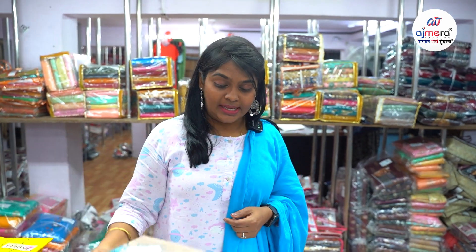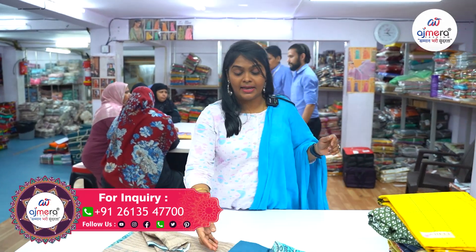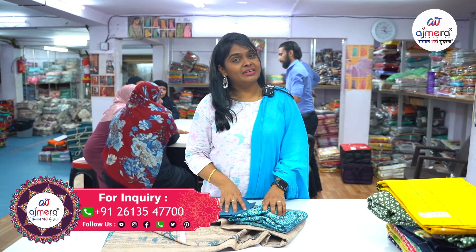If you want to call, you can reach an executive. If you want a tie-up, you can start a business with Ajmira Fashions. If you want any pricing details, please contact the number on the screen.